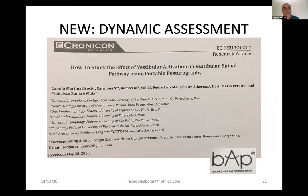Very recently we published a paper, again with the Brazilian group, on how to study the effect of vestibular activation of vestibulospinal pathways using portable posturography. We applied all these protocols: head shaking, head impulse, and tilt of the head. The measurements were made with BAP, a kind of portable posturography. This is a control group, and we are working now with patients with vestibular pathology.